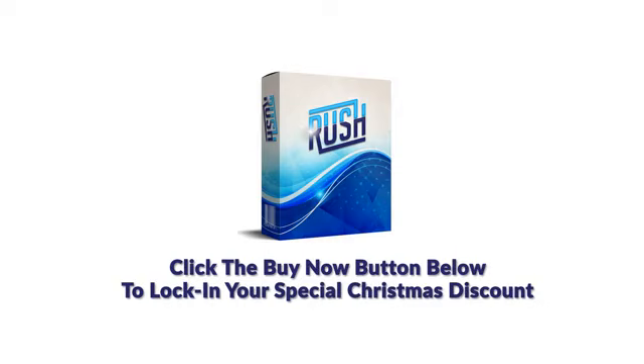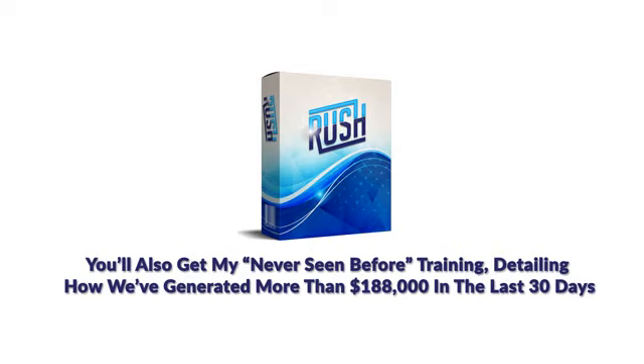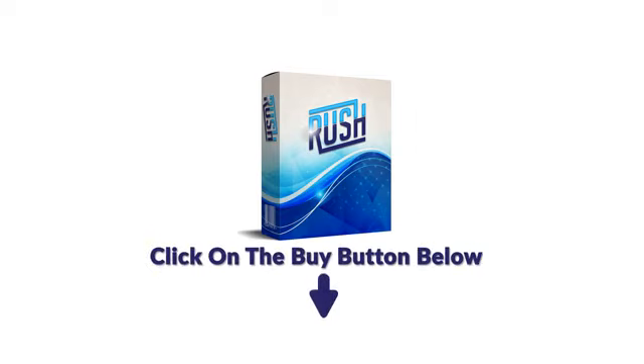And I almost forgot — when you order today, you'll also get my never-seen-before training detailing how we've generated more than $188,000 in the last 30 days in just one of our many Warrior Plus accounts. So hurry, grab Rush right now before the price increases and we'll see you on the inside.